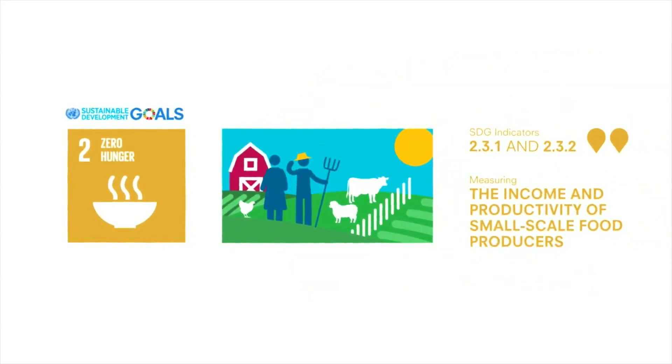Small-scale producers are central to sustainable development, but there is currently little information to tell us who they are, what they earn, and how much they produce with the limited resources at their disposal. These indicators help to fill that gap, supporting the design of policies that simultaneously drive the nation's economy and free populations from hunger and poverty.